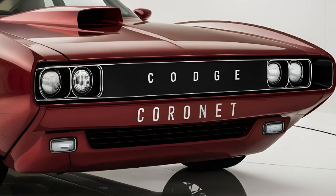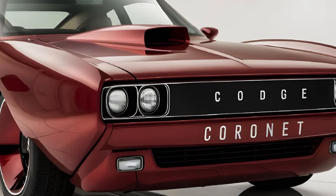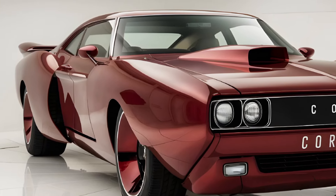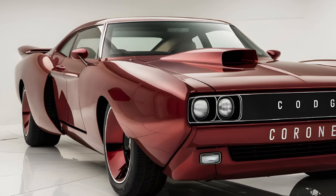Its unique front-end design, often referred to as the split grille or butterfly grille, set it apart from the competition and made it instantly recognizable on the streets.